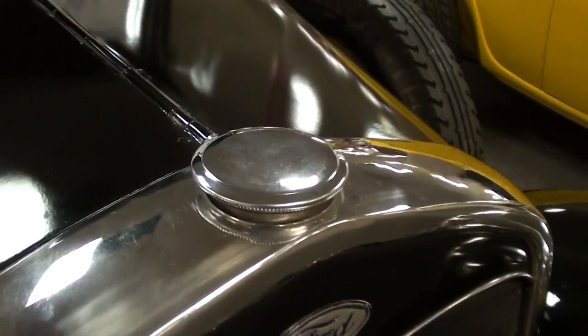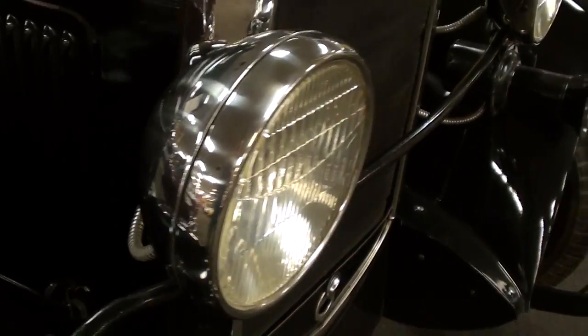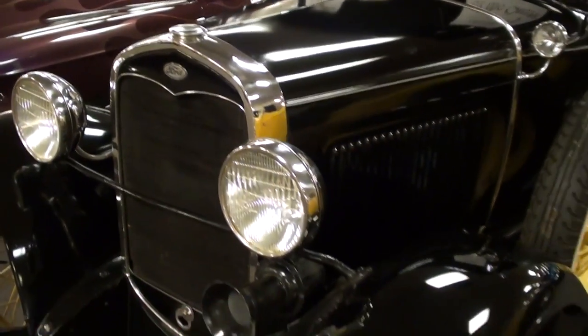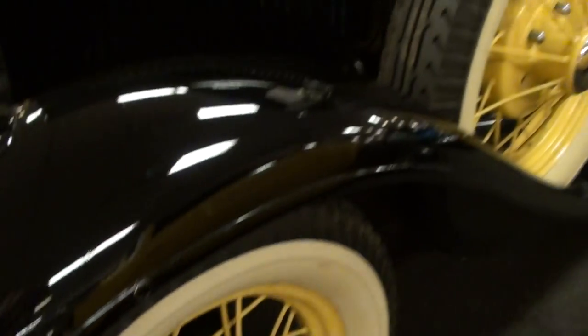It has a really simple radiator cap on this one, but it does have a nice set of chrome headlight buckets. It's definitely looking sharp, and it's riding on the correct spoked wheels with the whitewall tires.